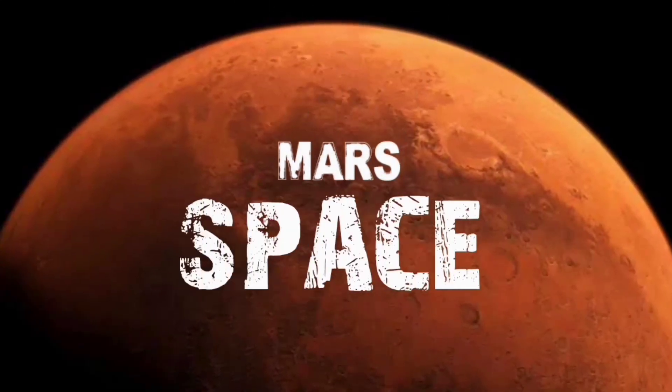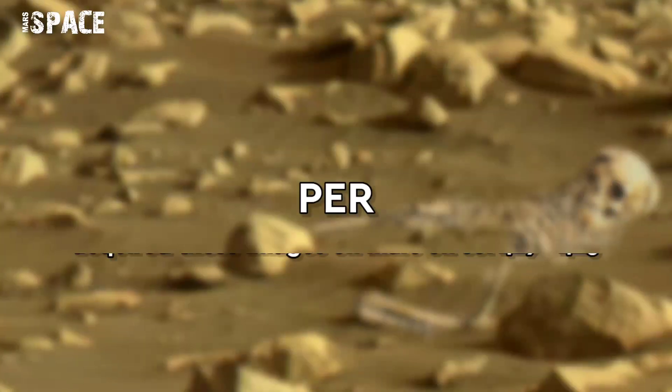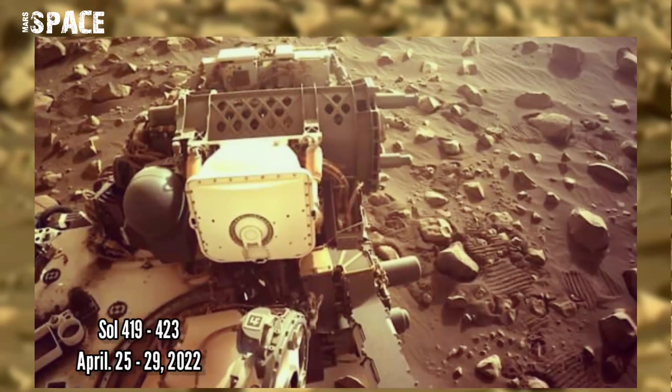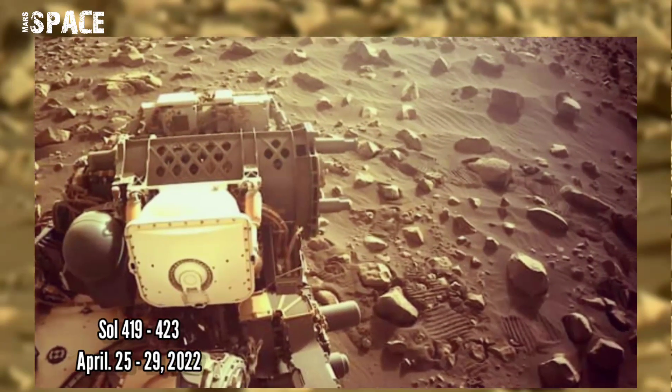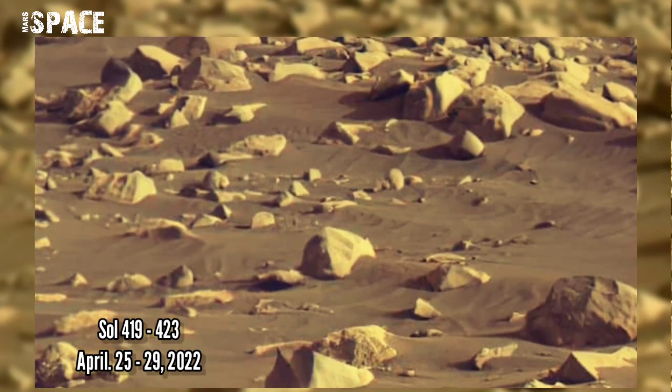Hi everyone, welcome back to our YouTube channel Mars is best. If you are new, hit the like button with thumbs up and please watch till the end. The time has come to return to the delta of the Jezero tributary. We have followed the flags of Ingenuity and now beautiful views await us from Perseverance.